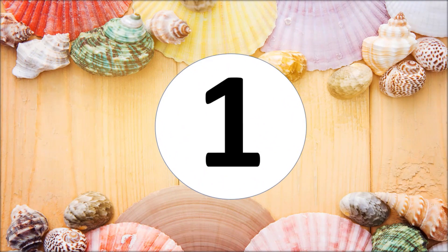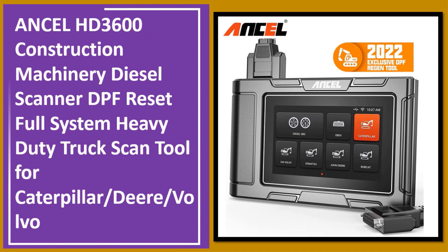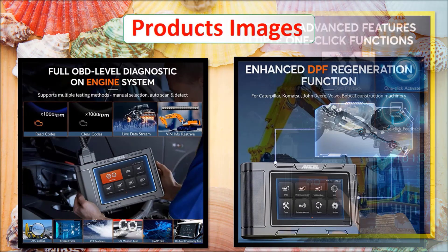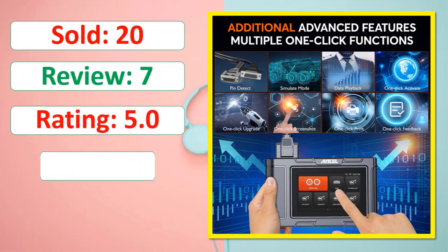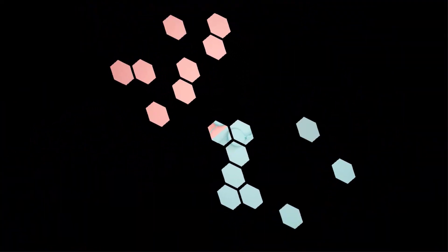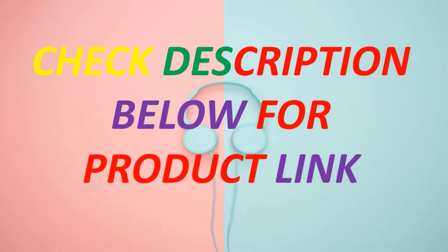At number 2: Ancel HD 3600 Construction Machinery Diesel Scanner with DPF Reset, Full System Heavy Duty Truck Scan Tool for Caterpillar, Adira, and Volvo. Product images, sold count, reviews, rating, percent off, and available stock are shown. Check the description below for the product link.